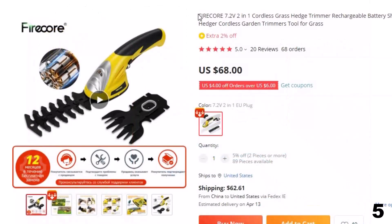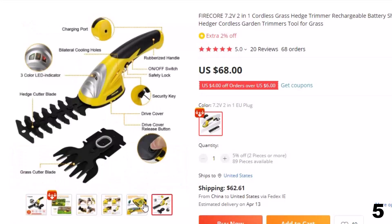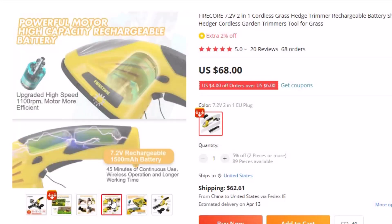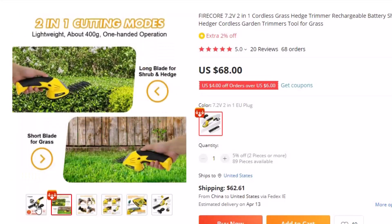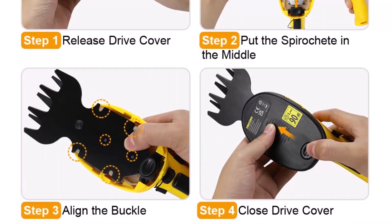Number 5: Firecore 7.2V 2-in-1 Cordless Grass Trimmer — now you can get it at around $68. The Security R Grass Trimmer is a durable and safe tool. A double-lock design with a child safety lock and security key make it safe enough for both children and adults. It's a lightweight duty tool suitable for small work — you won't be exhausted when trimming. It is a good choice for small gardens, hedge grooming, and areas your large tool cannot reach.